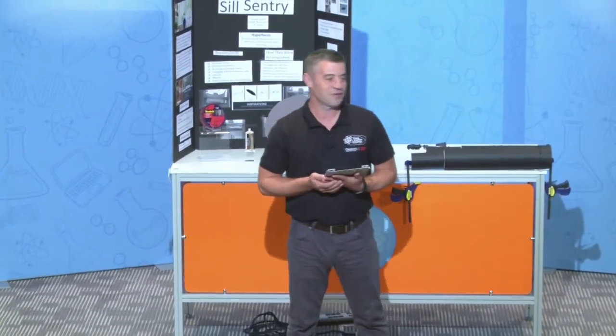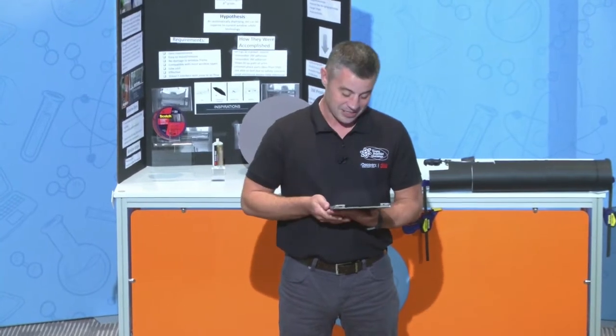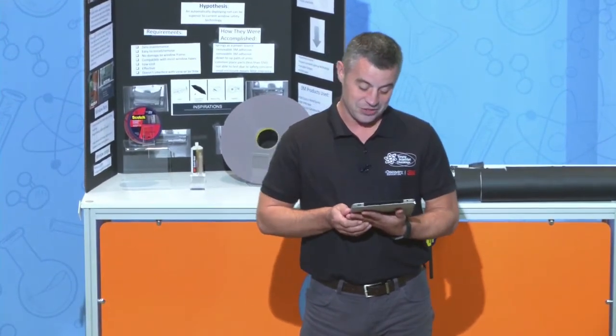Two more finalists to go. Discovery Education 3M Young Scientist Challenge 2017. Let's bring out one of those two from Seattle, Washington. Let's welcome Simone.